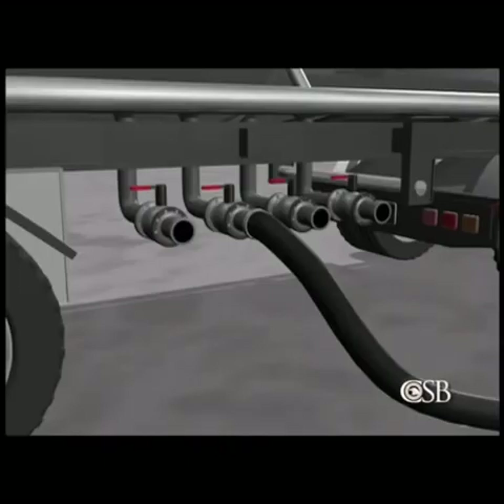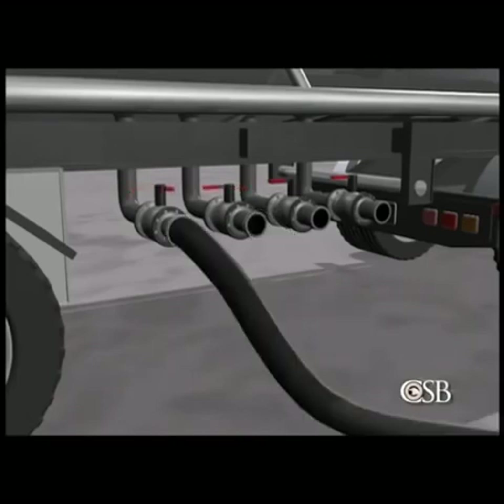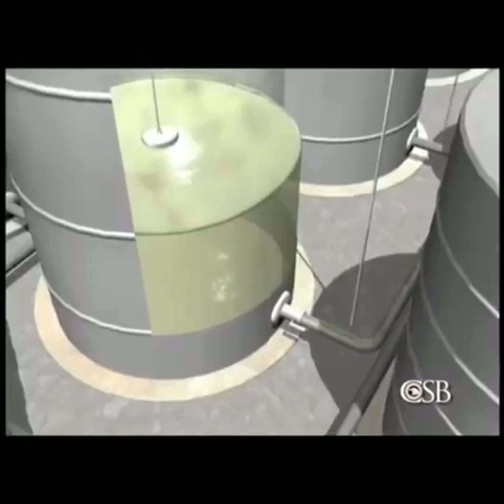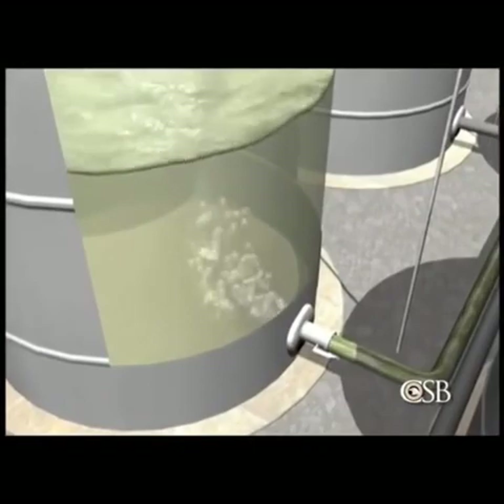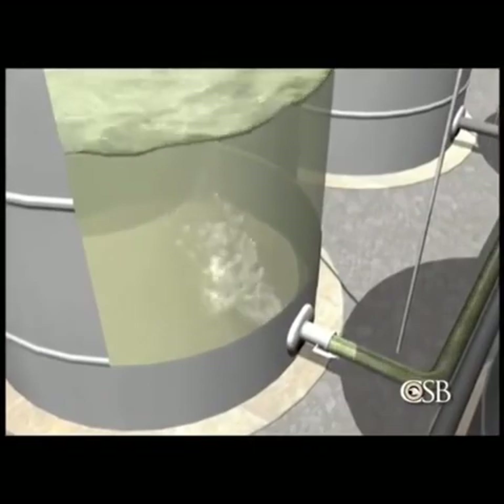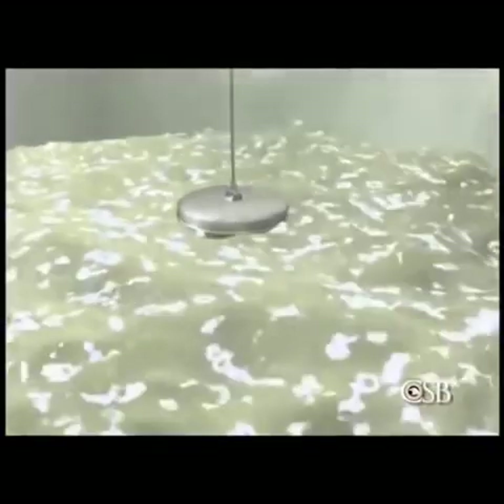The solvent was pumped from three tanker trailer compartments into the tank. As the hose was switched from one compartment to another, air entered the line, creating bubbles and turbulence inside the tank. A static electrical charge built up in the non-conductive liquid.